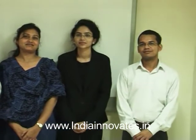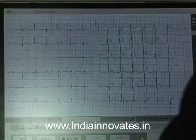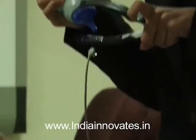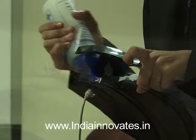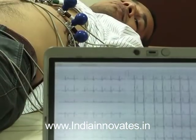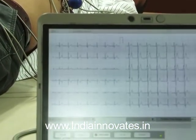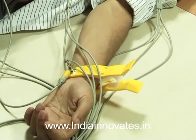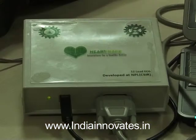Dr. Ravi Mehrotra's technology provides low-cost ECG recordings which can be viewed on a PC and printed on a standard A4 size printer. It picks up the ECG signals from the human body via standard ECG electrodes and leads. These low voltage signals are amplified, processed for noise removal, digitized and transferred to a PC or a laptop via standard USB or wireless Bluetooth.